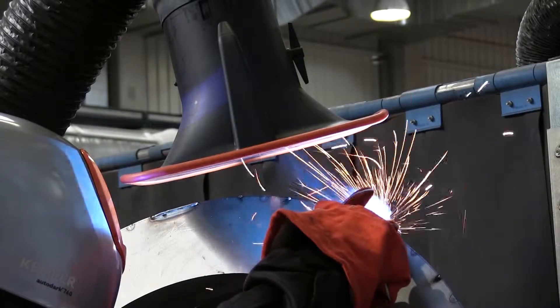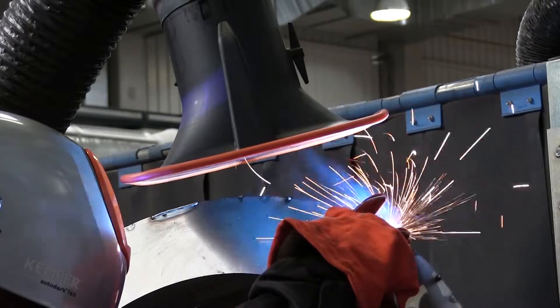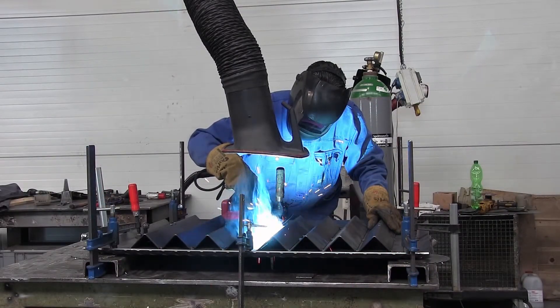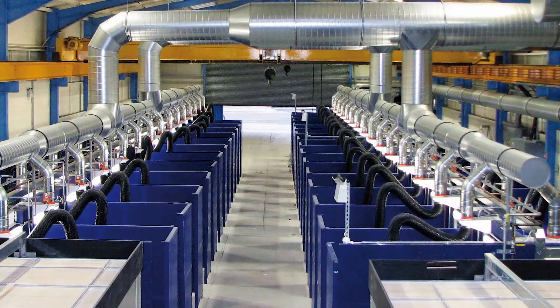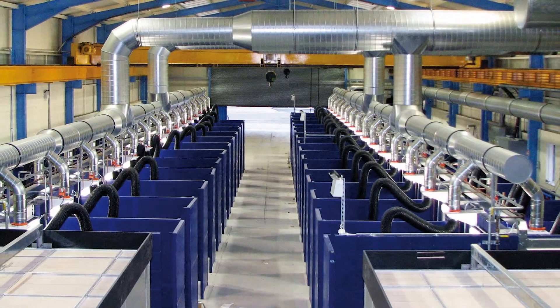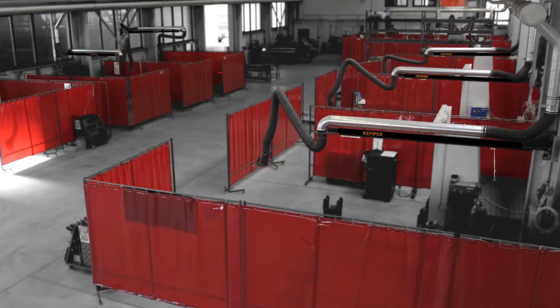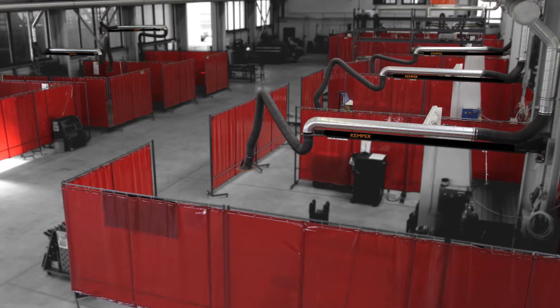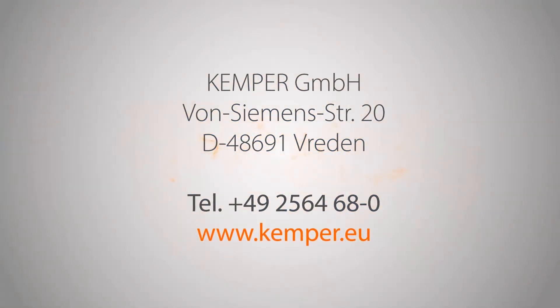For ideal use and in conjunction with high performance filter technology by Kemper, always stay within the legal guidelines for air purification and limit values. Increase your productivity by reducing staff illness. Ensure a clean working environment and thus lower costs for cleaning, maintenance and servicing of machines and plants. Kemper — the right partner for extraction technology and occupational safety.